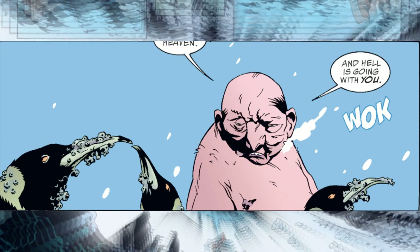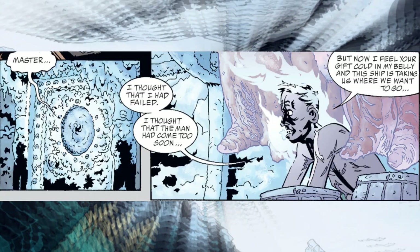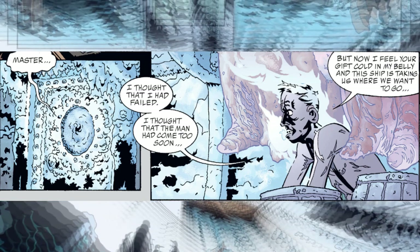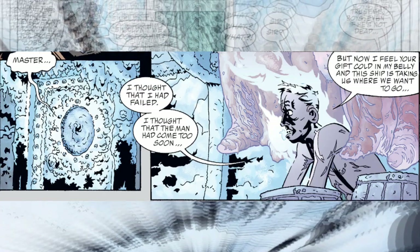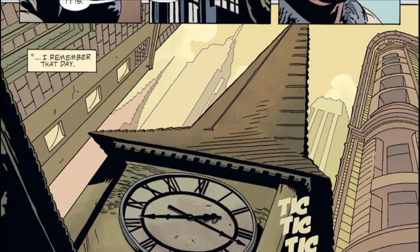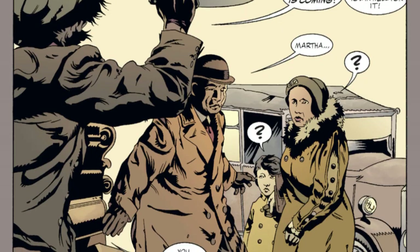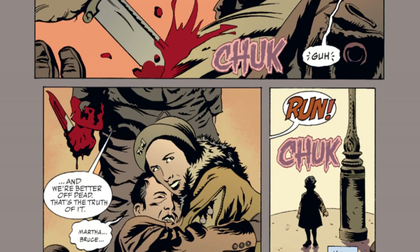However, Cobblepot is still alive and watches the ship sail away back to Gotham. They lock Grendon away, and the pantry freezes all around him as he talks to himself. When they arrive in Gotham, Bruce has flashbacks about the day he lost his parents. The killer said "the thing is coming" when he killed them, so it plays on Bruce's mind.